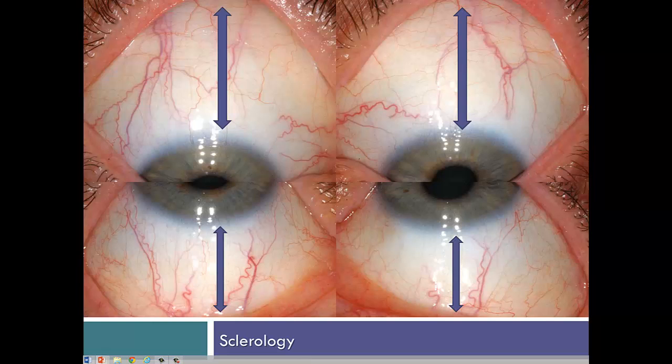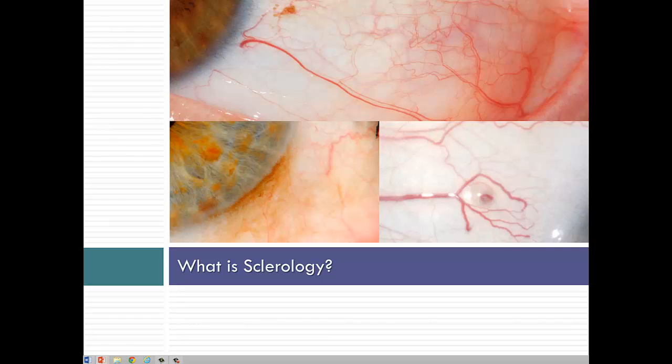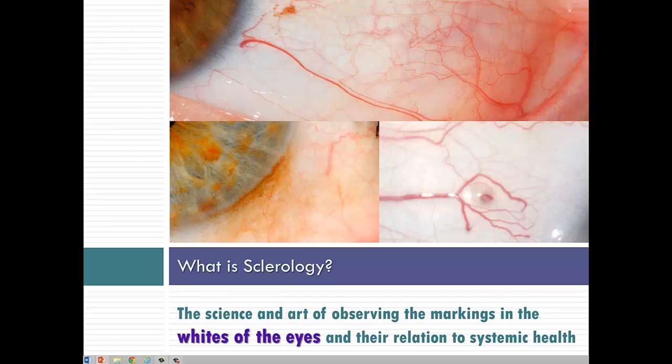They all tell a story of what is happening in the body. Sclerology can be defined as the science and art of observing the markings in the whites of the eyes and their relation to systemic health. Technically, the name could have been episclerology, because most of the markings we observe are in the episclerae — the first or anterior white layer that we see — though other markings are seen in the conjunctiva, the movable membrane on top of the episclerae, and none of them in the sclera itself, which is beneath the top white episclerae layer.